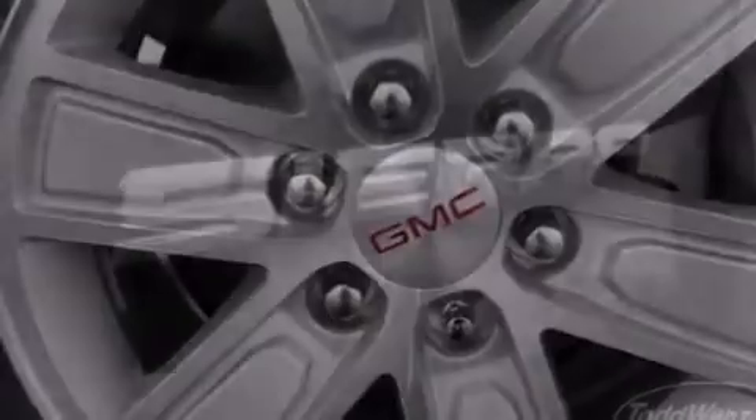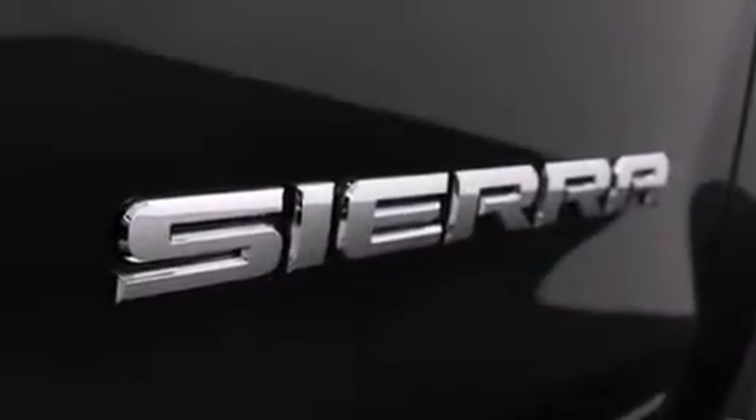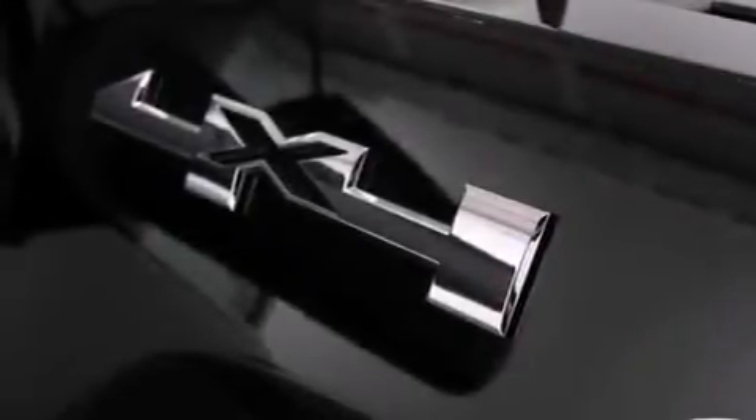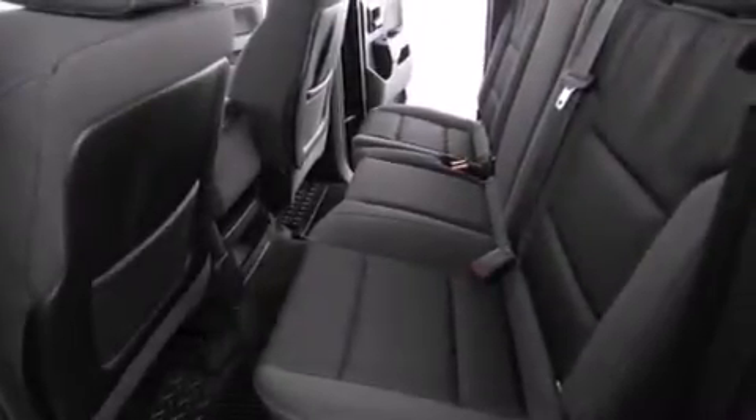The following features are also included: cruise control, a keyless entry system, active fuel management, variable valve timing, 17-inch wheels, cargo tie-downs, an anti-lock braking system, and air conditioning.